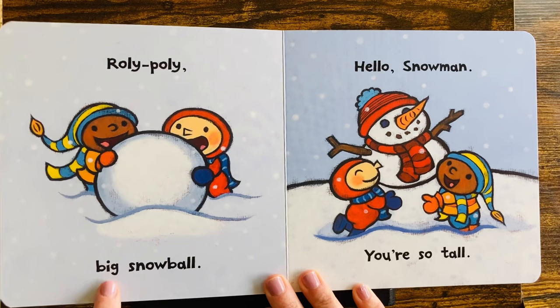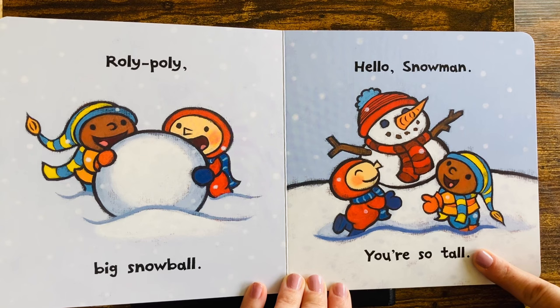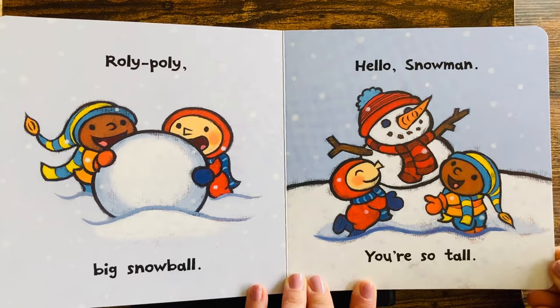Rollie, pullie, big snowball. Wow, look how big that ball is. What are they making? Hello, snowman. You're so tall. Look what they made. A big snowman with a hat, a scarf, sticks for arms, and a big carrot for the nose. What a cool snowman.